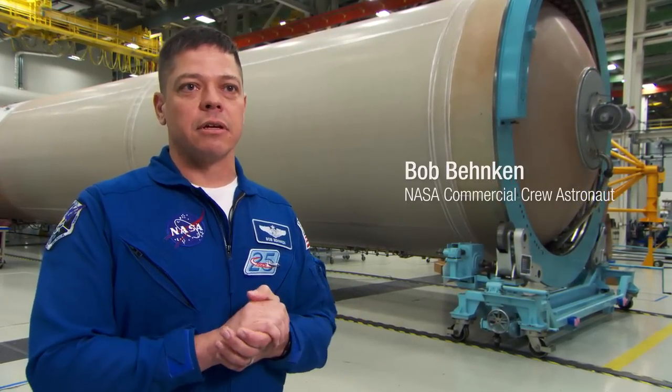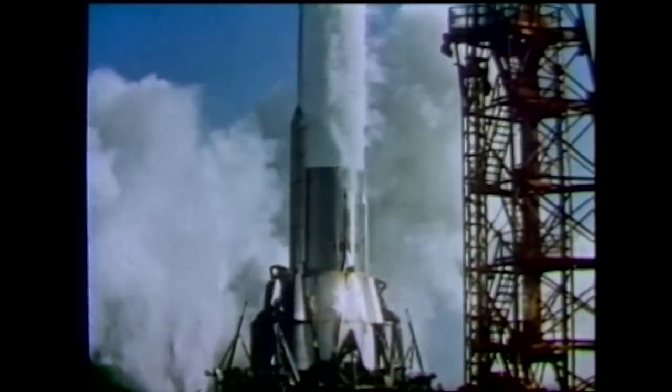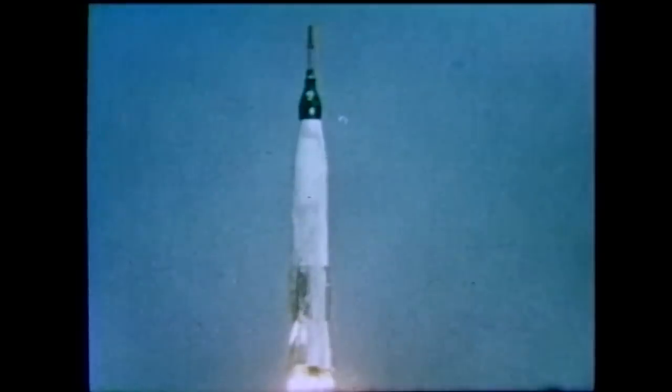One of the things that's really exciting about the space program is to see the evolution of each of the vehicles — that can be a short process or a really long process. In the case of the Atlas, it has a long history, a long history of success, and a long history that even includes human spaceflight. What I've noticed in leading a team preparing to launch humans is that there is a passion brought forward for human spaceflight that changes the dynamic a little bit.